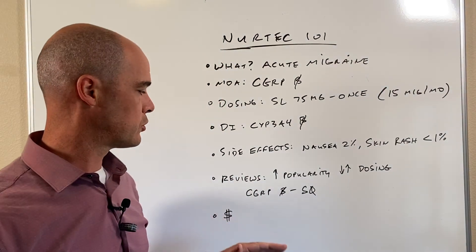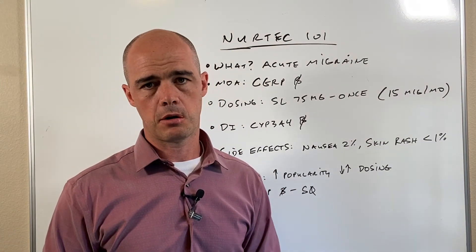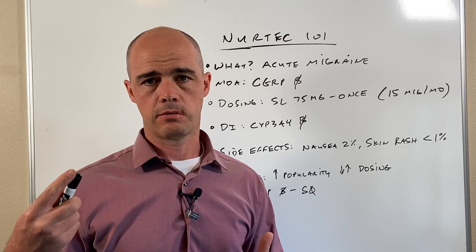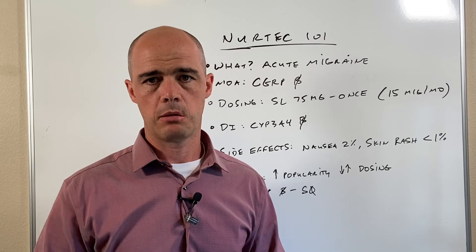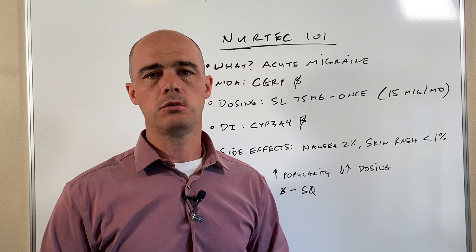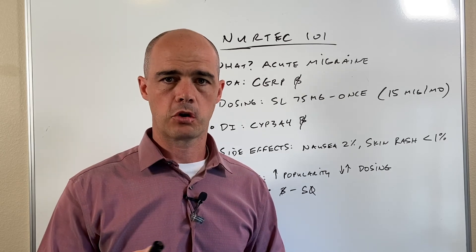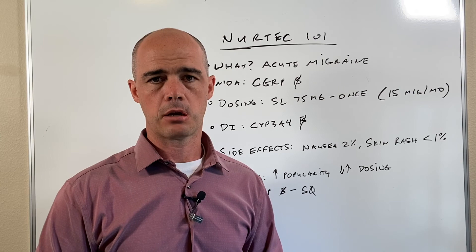From a financial perspective, NERTECH and any of these new CGRPs are not cheap, but all of them have basically financial assistance programs to help folks afford them. I'll include a link to NERTECH's financial assistance program and their copay cards in a link at the bottom of this video.